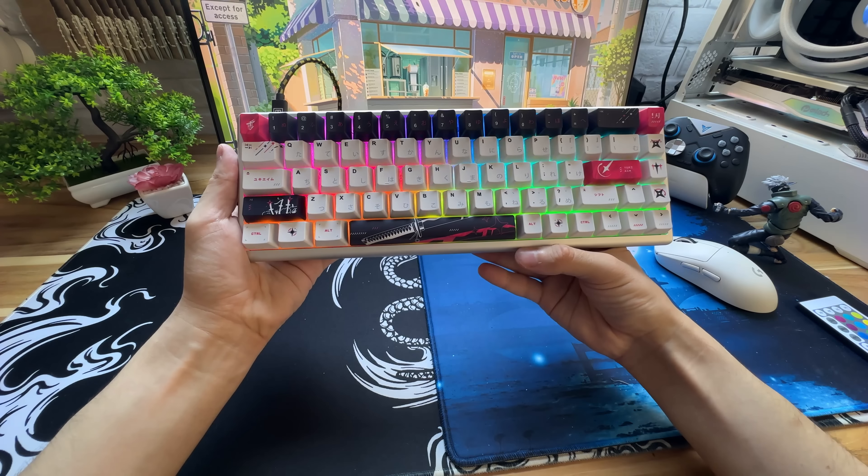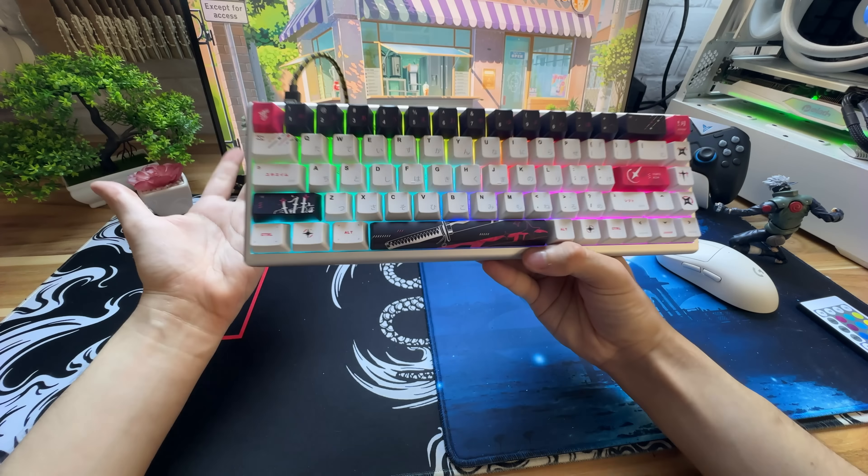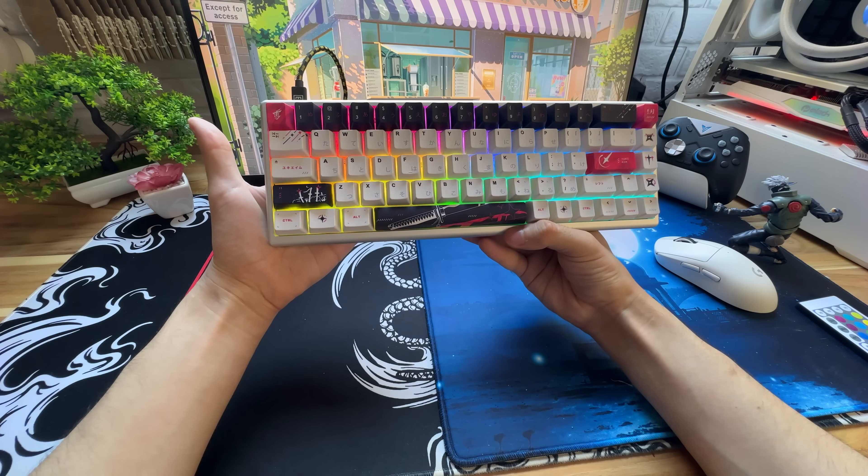Olá, tudo jóia? Esse é o teclado Yuki Yen Katana 65% HE, basicamente um dos melhores teclados para se jogar em um nível mais tryhard.